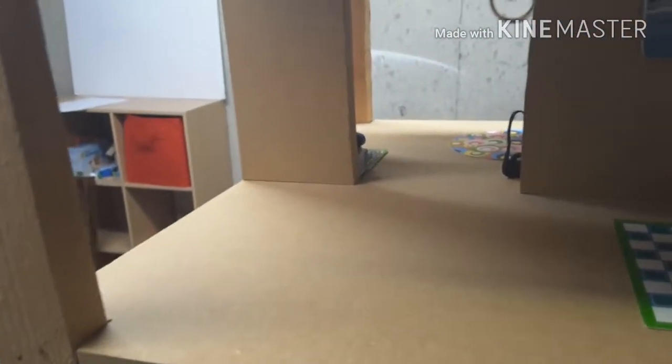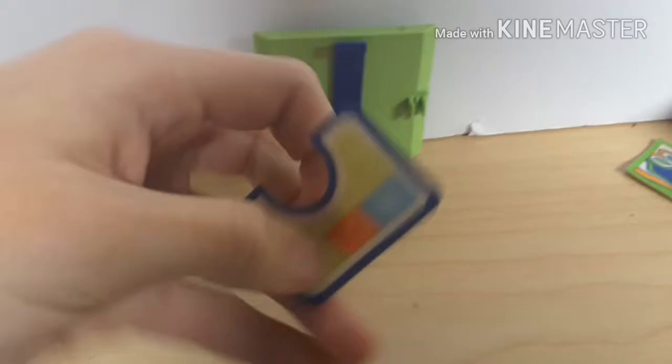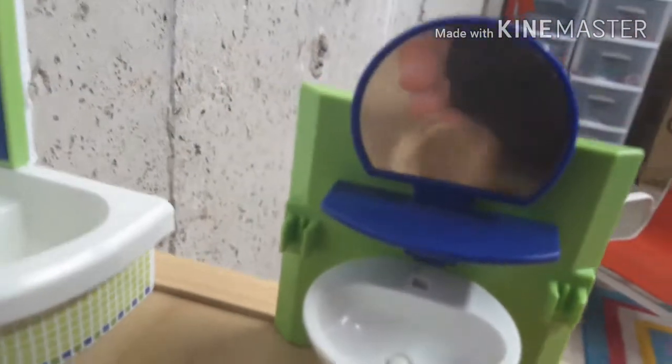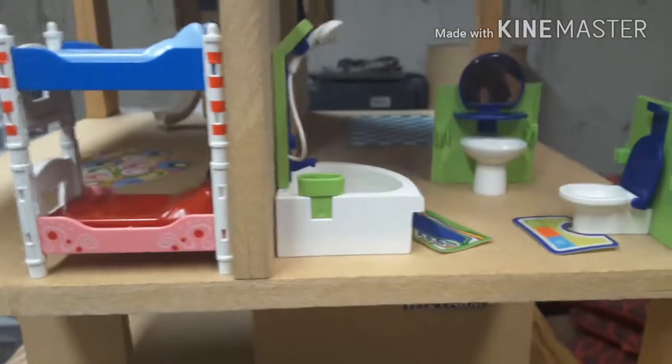Moving on, we are taking a look at a bathroom set — let's check it out. Here is my Playmobile bathroom: we have a toilet mat, they made it circular so we could fit it on the toilet, and you can open up the toilet. Over here we have a sink with a mirror, and then we have a shower — this actually comes out.